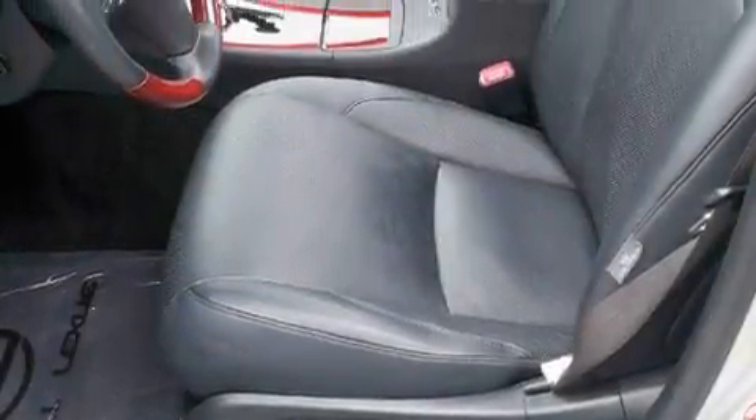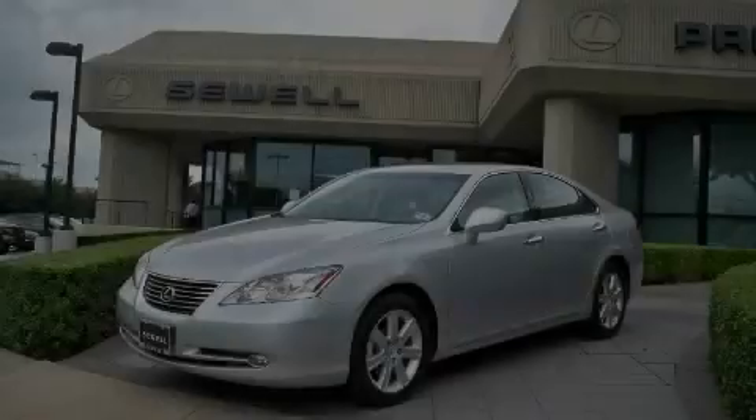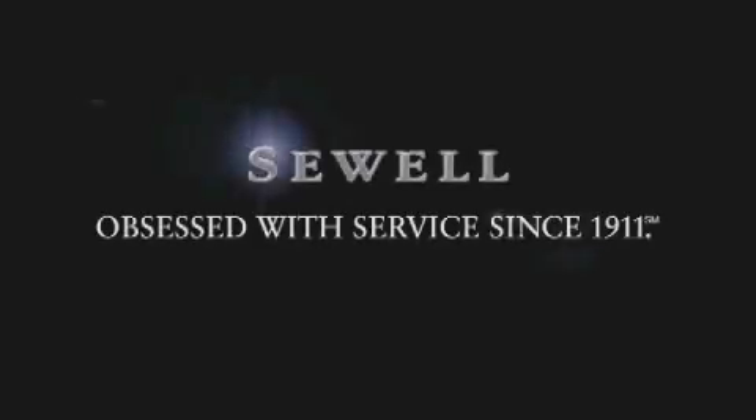Please call today to reserve this vehicle for a test drive. Now that you've seen the car of your dreams, come see the dealer of your dreams — Sewell. Service, sales, and efficiency so obsessive, you'll want to pinch yourself.